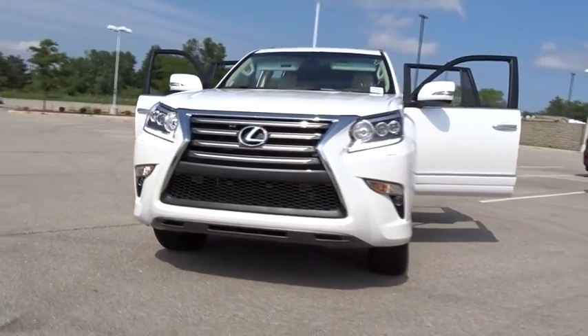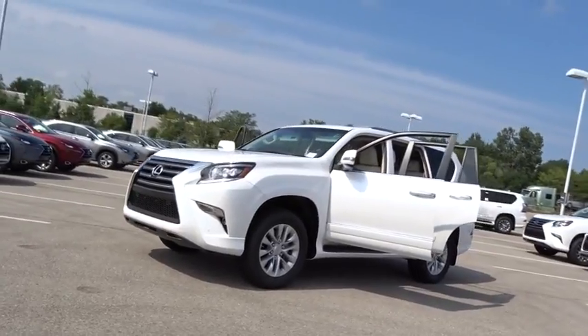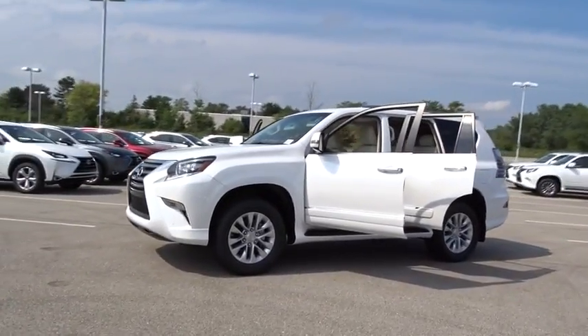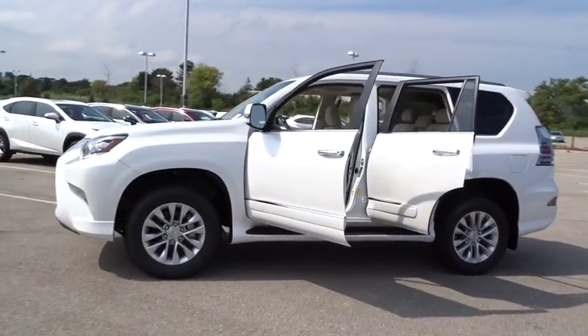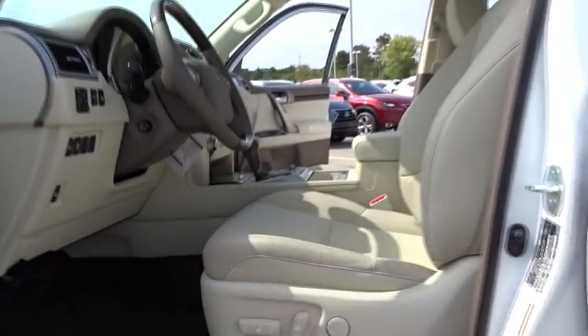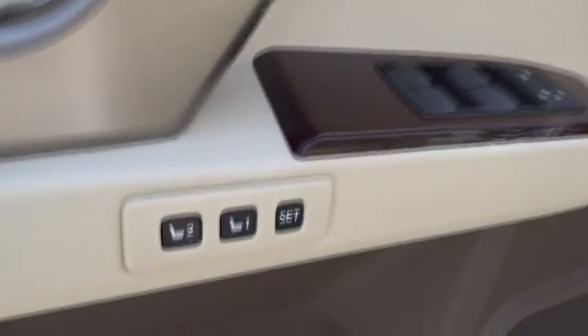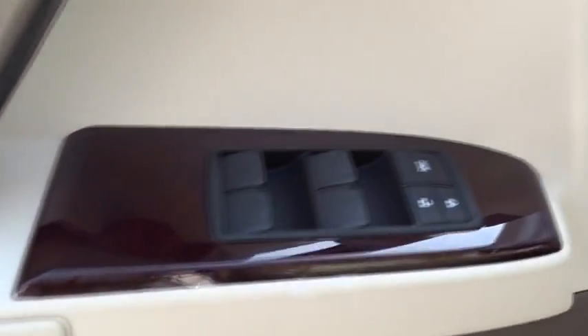The 2017 Lexus GX460. This seven-passenger utility vehicle is more powerful, capable, and versatile than ever before. Visionary in every sense of the word, the GX460 boasts one of the tightest turning circles in its class, a suspension system that helps enhance your capability, and the best-in-class V8 fuel economy.